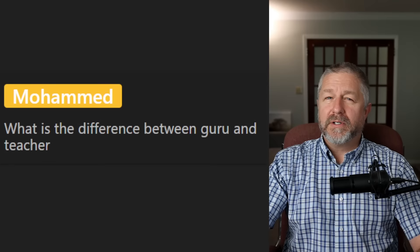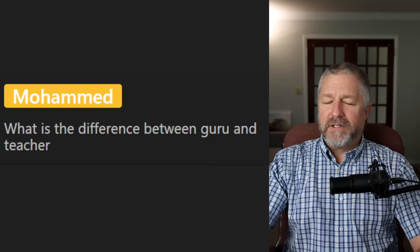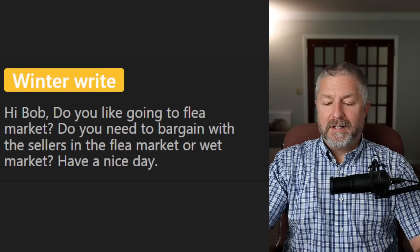Muhammad asks: 'What is the difference between guru and teacher?' Teacher is a general term for someone who teaches, and a guru would be a fun way to refer to someone who knows a lot about one specific subject.